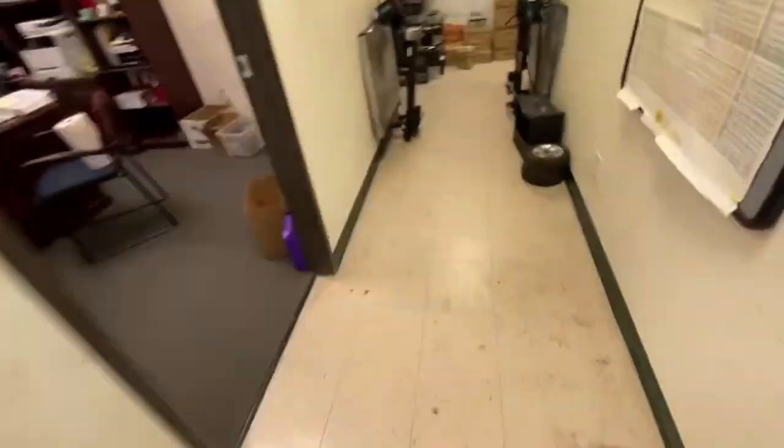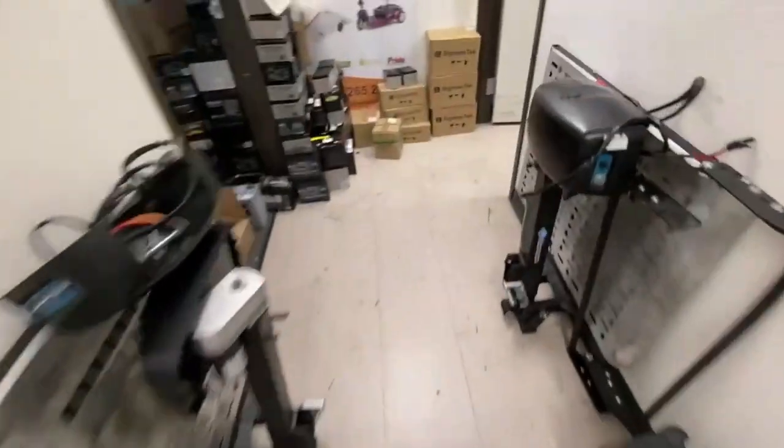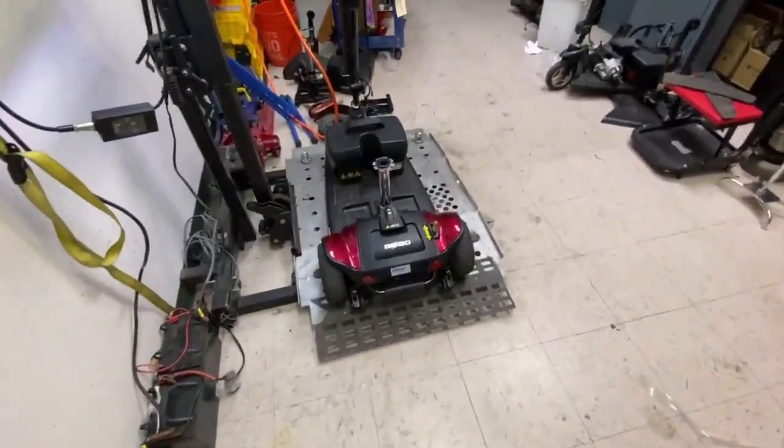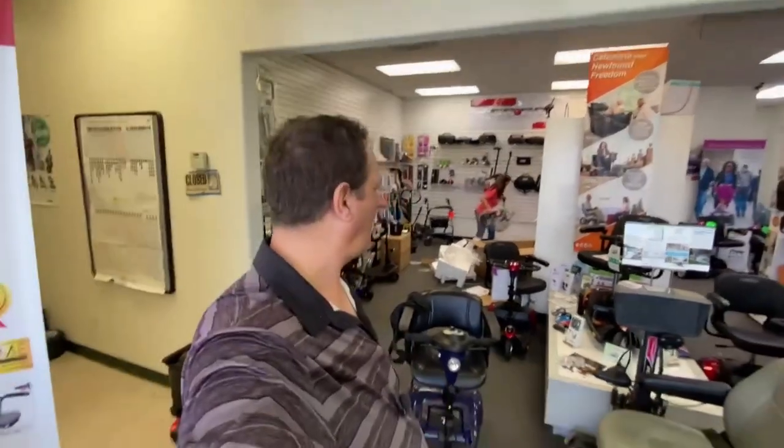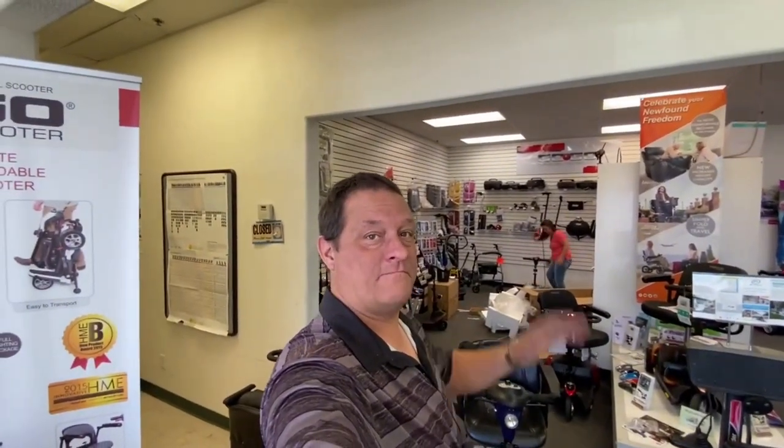I've also got a three-wheel Sport with a broken pin on its motor that I'll probably record as I change that out. If you enjoyed this video, like, share, and subscribe — give us a thumbs up and leave a comment. If you've got any questions, leave them in the comments or email us at sales at Las Vegas Scooters and Lifts. Till next time, bye!